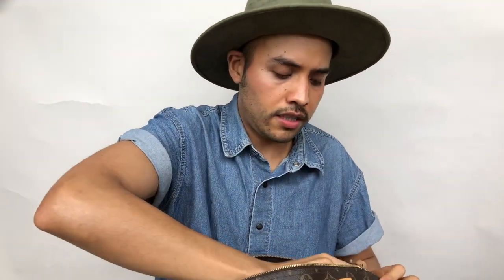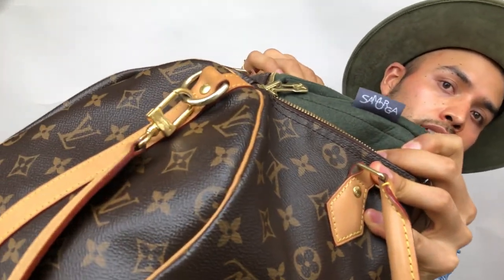I want to take it out so you can see — I have the green Samorga organizer. If you want me to make a video on the Samorga organizers, let me know, because I want one for my other bags — my Noé and my Toiletry 26 — but they are pretty expensive so I have to think about it.